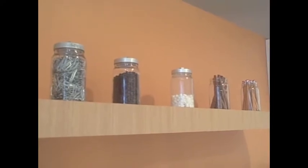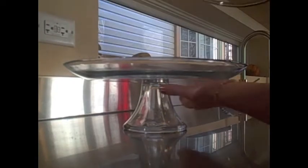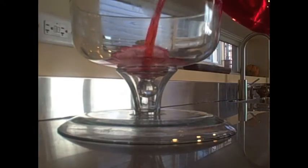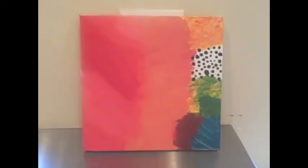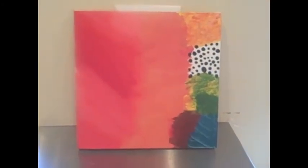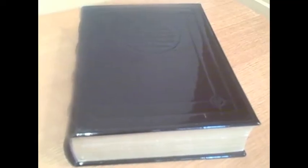Mason jars, this cake plate that also functions as a punch bowl, painting by my daughter Paris, girl made out of chalkboard and a little dog eraser, patent leather dictionary.